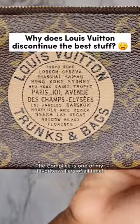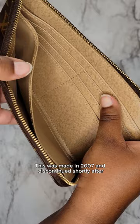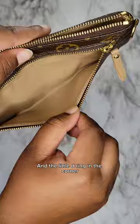The Complice is one of my favorite wallets of all time. This was made in 2007 and discontinued shortly after. The stamp on the front reminds me of a vintage LV trunk, and the little D-ring in the corner comes in handy so often. LV doesn't make them like they used to.